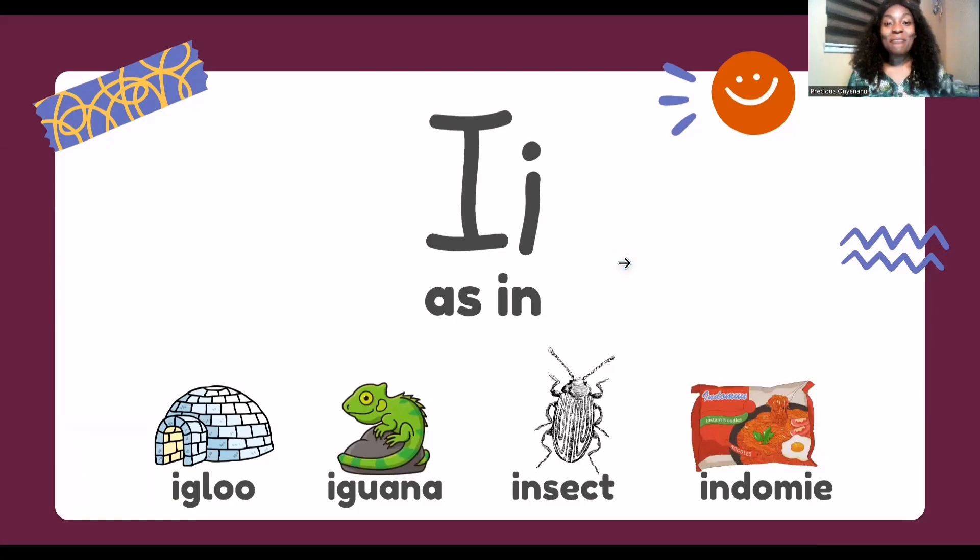Hi everyone, I'm Miss Precious from One Fancy Teacher Learning Hub. This week we are going to be learning the sound of this letter. This letter makes the sound...